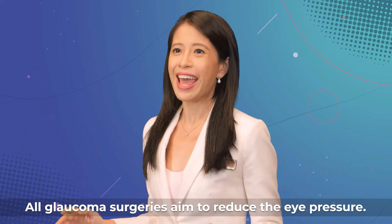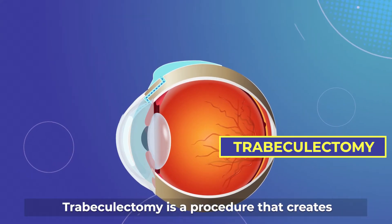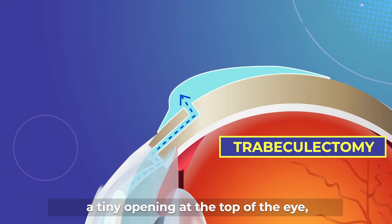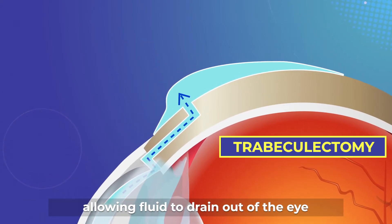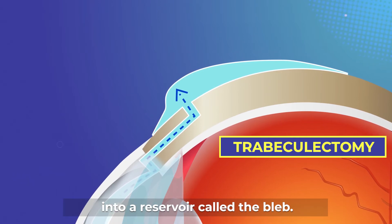All glaucoma surgeries aim to reduce the eye pressure. Trabeculectomy is a procedure that creates a tiny opening at the top of the eye, allowing fluid to drain out of the eye into a reservoir called the bleb.